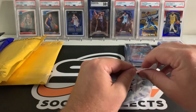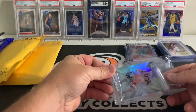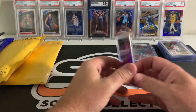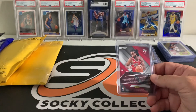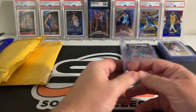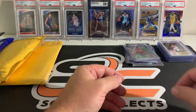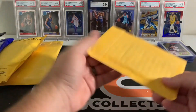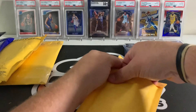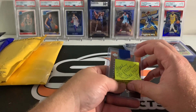One card — Coby White XR Chronicles. This was Mikey B, so probably a random team hobby box from Mikey B. I've talked about Mikey B in previous mail days — check him out, Mikey B Cards on YouTube. He runs really good breaks, really entertaining.